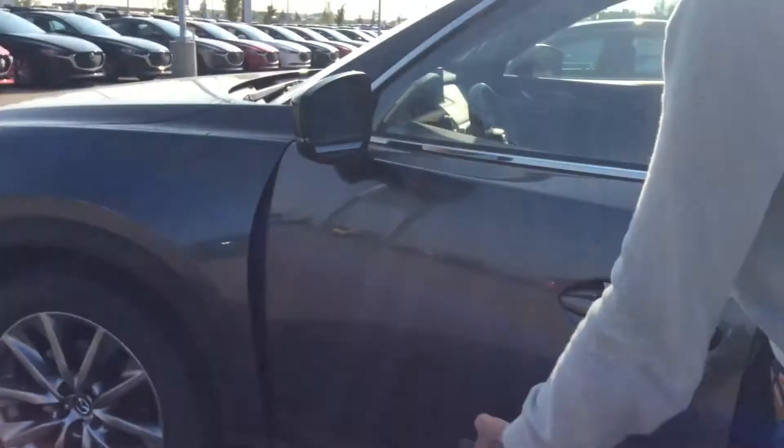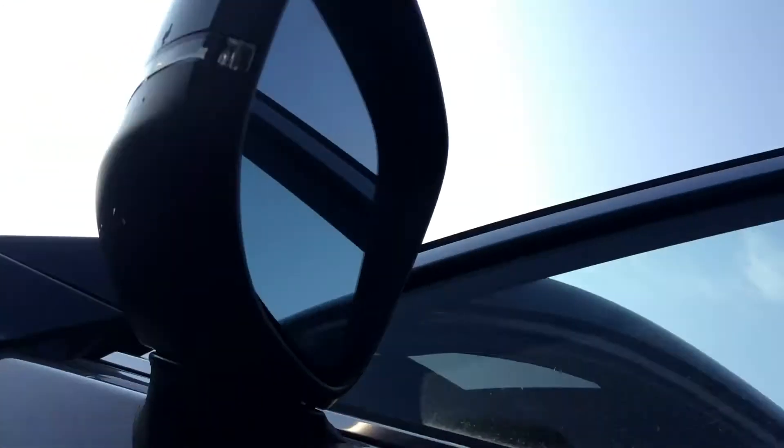If you look closely underneath, you'll actually get the camera for the 360-degree view. At the inside of the door, you get power windows, power locks, and power adjustable rear view mirrors. They are retractable as well.